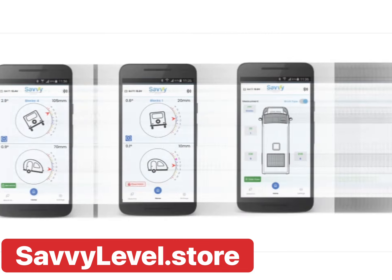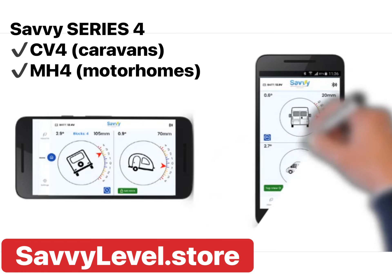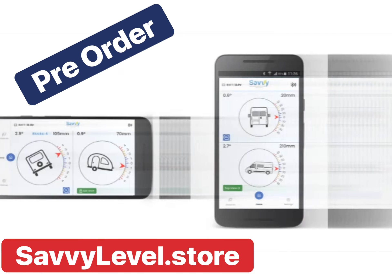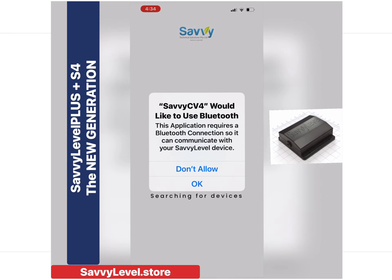The Savvy Level Series 4 comes with all the benefits of Savvy 3 with even more, and a completely new app. Pre-order for 2023 release, with delivery at the end of January and early February.